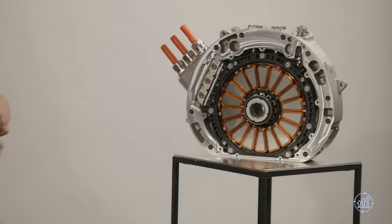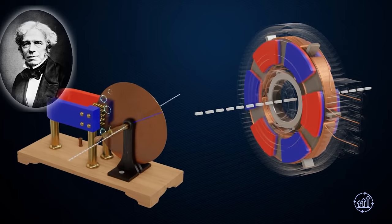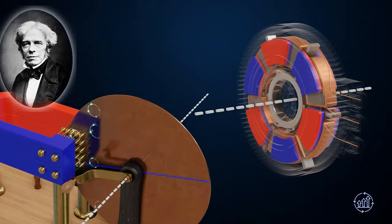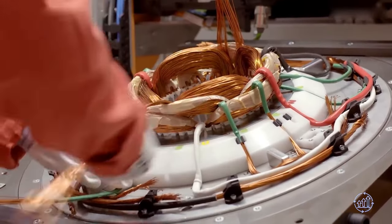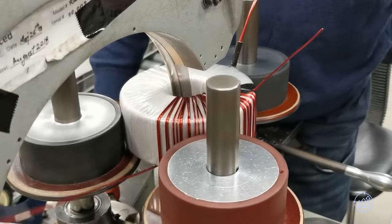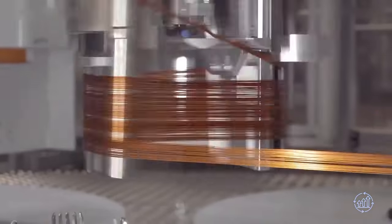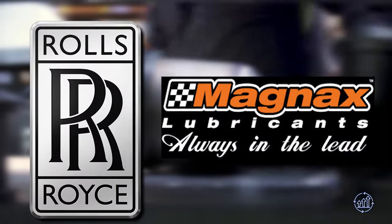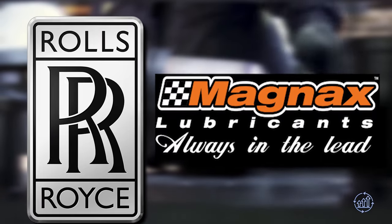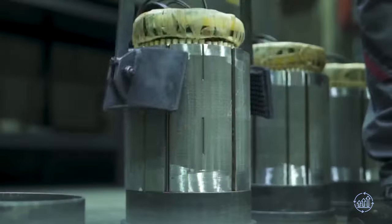The roots of Axial Flux motors stretch back to the genius of Michael Faraday, who pioneered the concept with the world's first electrical generator. The shift in magnetic flux orientation marks a turning point, with radial flux motors currently dominating the market in 99% of applications. However, the rise of Axial Flux motors is undeniable, bringing new dimensions and opportunities to the world of electric propulsion. With companies like Rolls-Royce and Magnex spearheading intense research and development, we can anticipate a dynamic future powered by the cutting-edge innovations of Axial Flux technology.